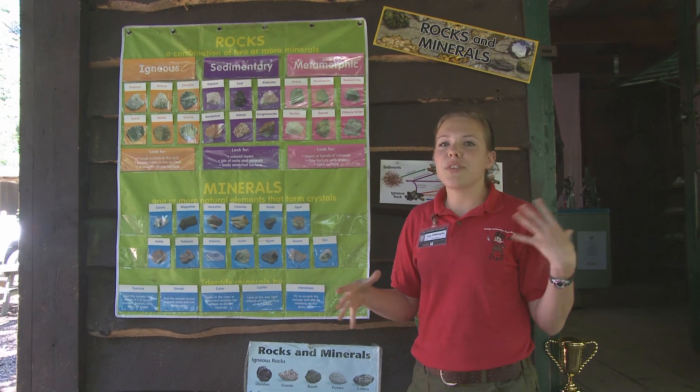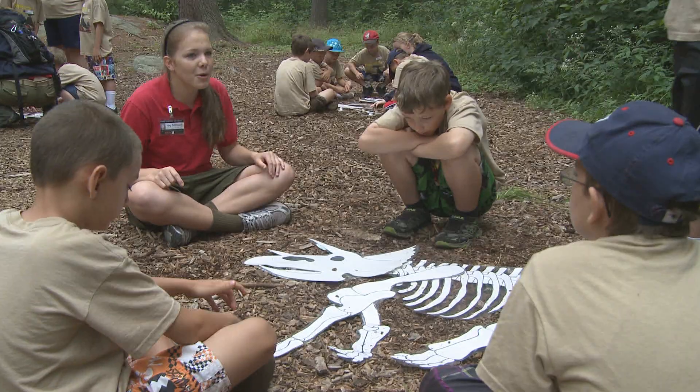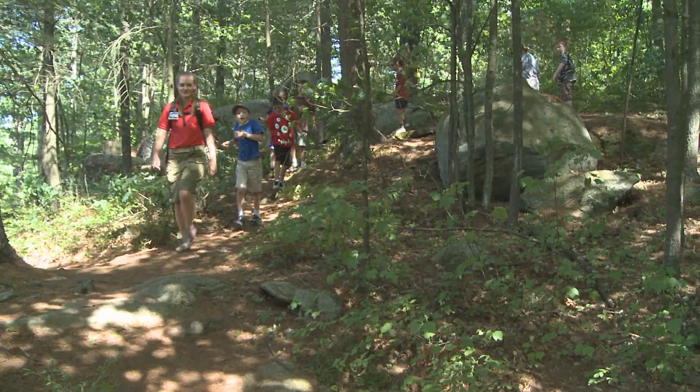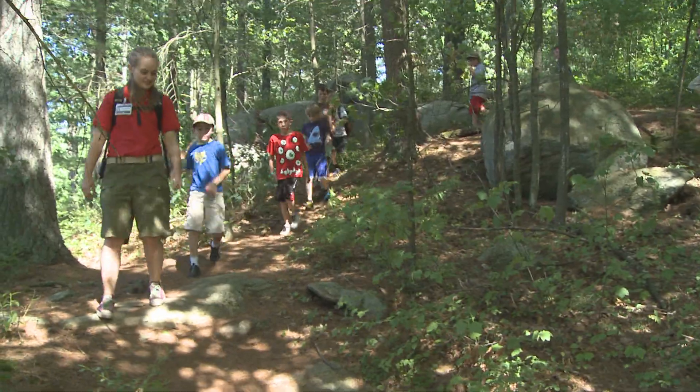The Nature Science Center is a cool place and it's all around camp. You can learn about the wilderness and all it has to offer. Then put your skills to the test on an adventurous nature hike.